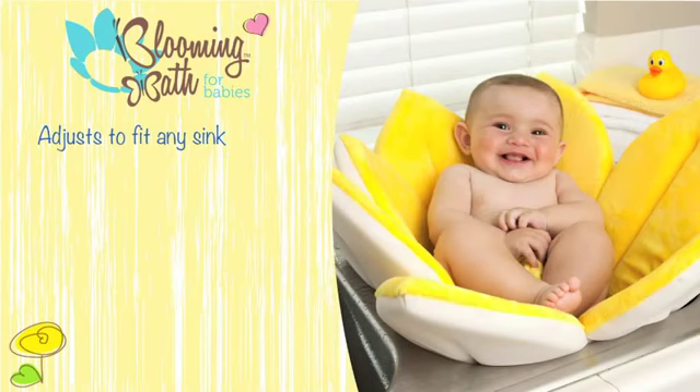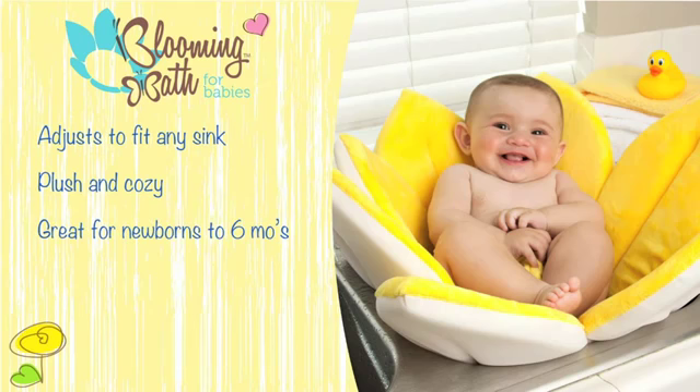The Blooming Bath easily adjusts to your sink and your baby. Its ultra plush fabric and soft foam make for a soft and cozy bath. This unique patented design works well for newborns and babies up to six months of age. The Blooming Bath is easy to clean and care for — it's washer and dryer safe and easy to store.